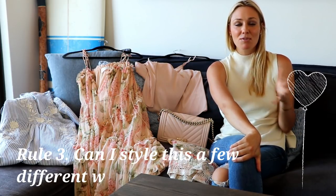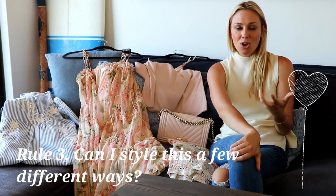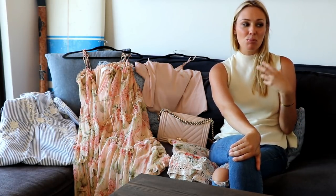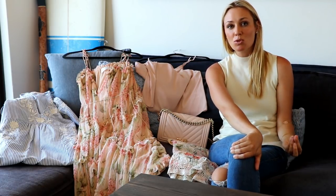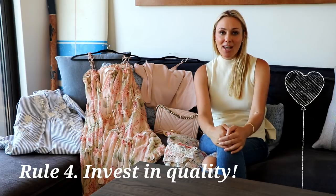The next rule is: is the item versatile? If I'm going to buy something, I need to make sure it covers me for a variety of different events and I can dress it up and dress it down. Taking a classic dress — can I wear it with sandals or sneakers and a crossbody bag for a casual look? Or can I dress it up and make it look chic and elegant with a beautiful pair of shoes and a well-made handbag? Making sure the piece is versatile is incredibly important for building a fantastic capsule wardrobe foundation and minimizing bad purchases.